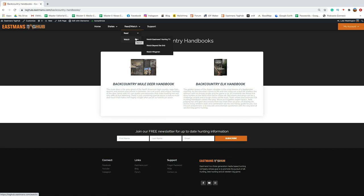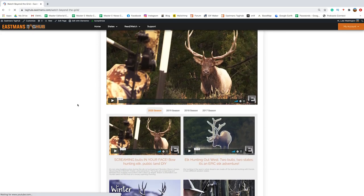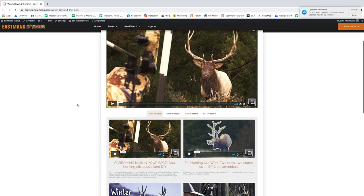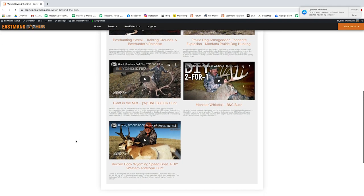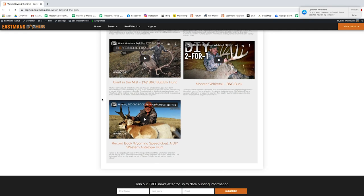The Watch section is one of the coolest features and a lot of people are starting to take advantage of it. If you want to see new episodes of Beyond the Grid TV before they're even available to the public, they're right here. These episodes come out a full month before we publish them on YouTube, Facebook, or anywhere else. They're organized by season — some of my personal favorites from Beyond the Grid are right here.